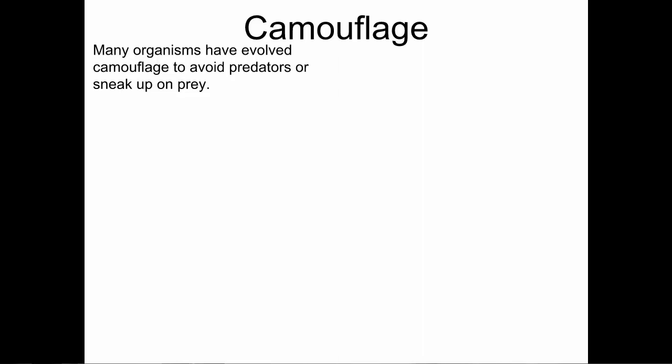When we talk about adaptations, one of the easiest ones to understand is camouflage. If we look around the natural world, we see lots of organisms that are camouflaged — that blend in with their environment. This camouflage is helpful in a couple of ways. If you're preyed upon by other animals, camouflage is a way to hide from predators. Or if you're a predator, camouflage is a way to sneak up and be hidden until you can catch your prey.